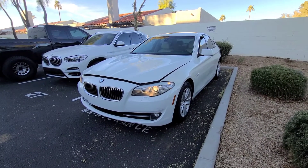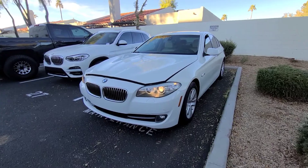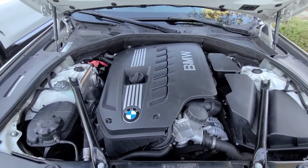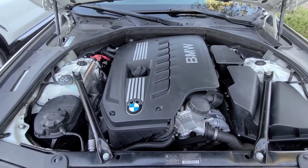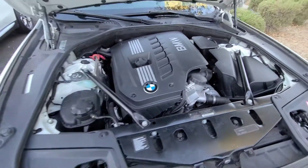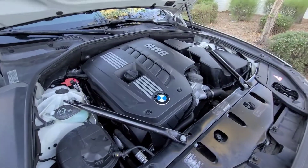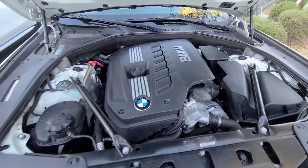Get your car checked, guys. Make sure if that's failing that you get it taken care of. For comparison, here's how the engine sounds now after the repairs — nice and healthy, no issues, pretty smooth.